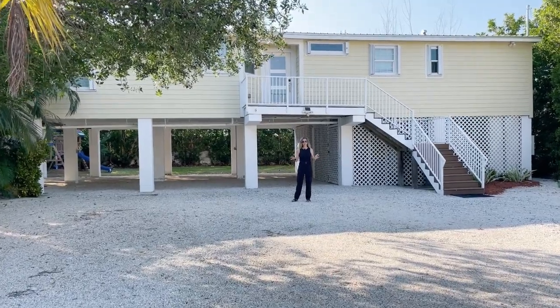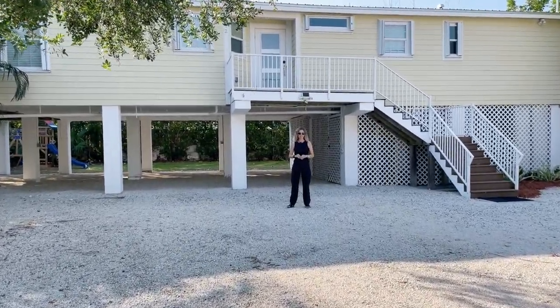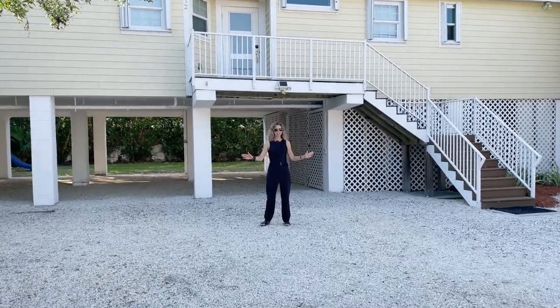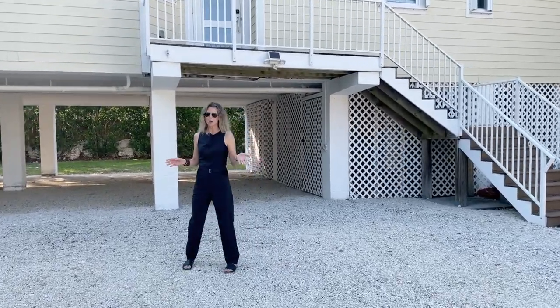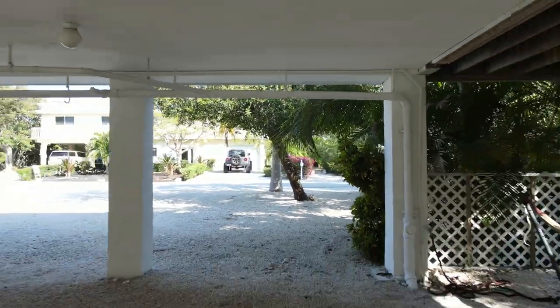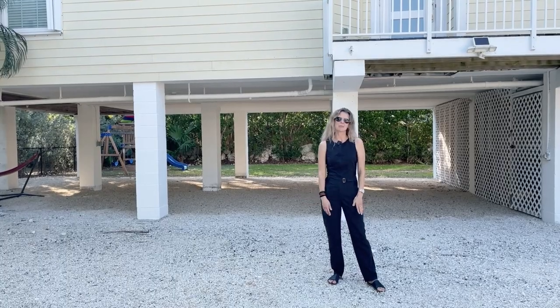You are with me now in the front of the property. This property sits on a 7,200 square foot lot. There is plenty of room in front of the home for parking — your cars, your toys, your trailers, whatever you would like. I'm also going to show you the space underneath the home, which is shaded for additional storage, and the backyard.